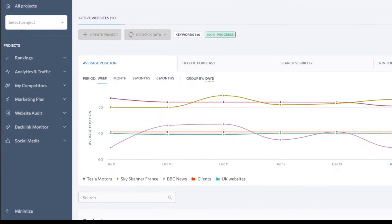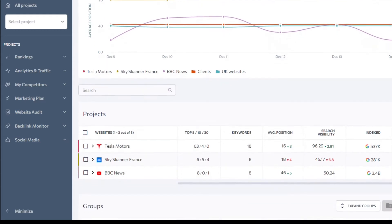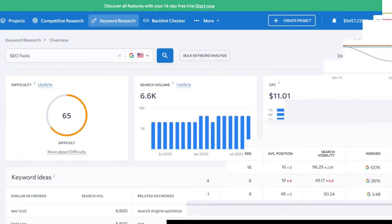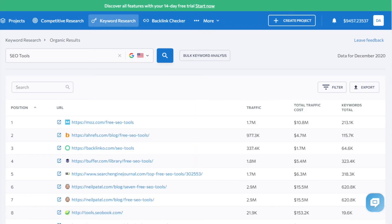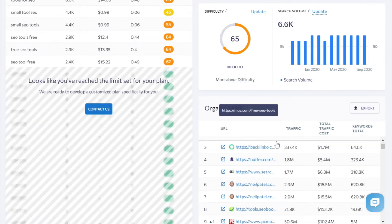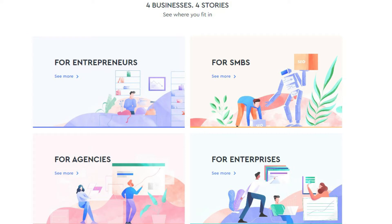SE Ranking provides a ton of tools you can use for keyword research, website audit, backlink audit, on-page checker, and creating a comprehensive marketing plan. For example, if you want 100% accurate keyword rank tracking from Google, Yahoo, Bing, and YouTube for all locations with a ton of extra information for each keyword, then SE Ranking is your choice as it is the highest-rated tracking tool. I definitely recommend SE Ranking as one of the top B2B SEO tools out there, whether you are an entrepreneur, SMB owner, agency, or enterprise. Give it a try for 14 days and check out all the powerful features that SE Ranking offers to help you increase your organic traffic, ranking, and results from your website.